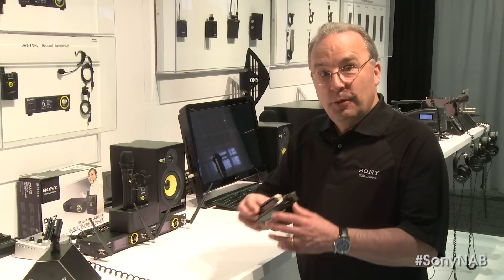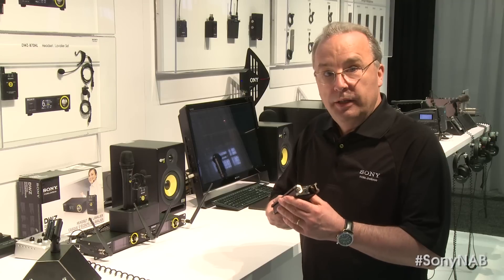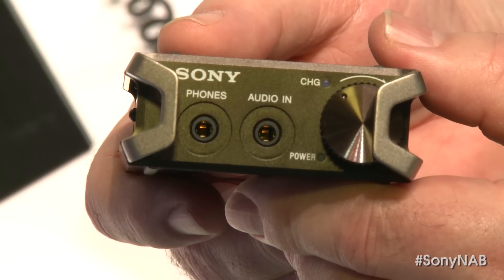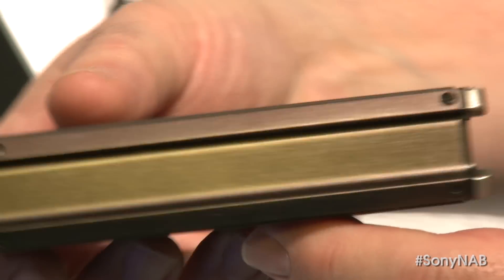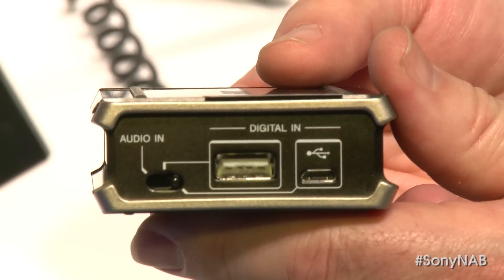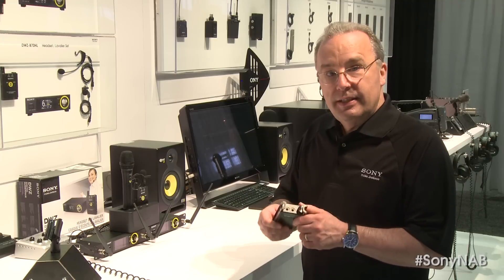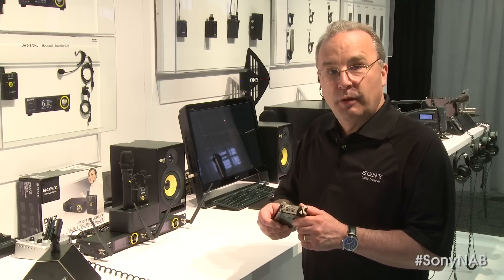Sony is also introducing a new portable headphone amp. The PHA-1 is a USB 96K 24-bit portable headphone amp. It simply connects to the USB port of a Mac or PC and USB audio is supported without any need to install driver software. Its durable metal construction, high-quality components, and outstanding sound quality make it ideal for use with Sony MDR Series professional headphones.